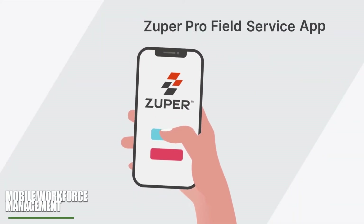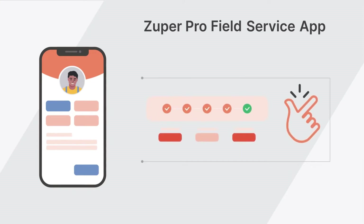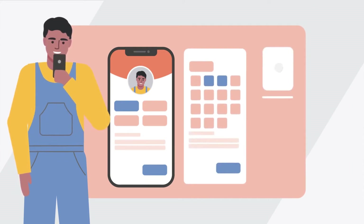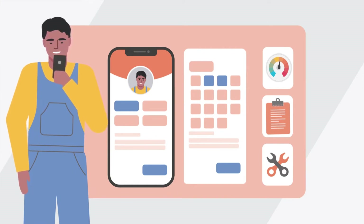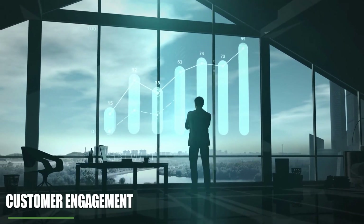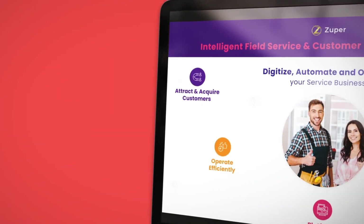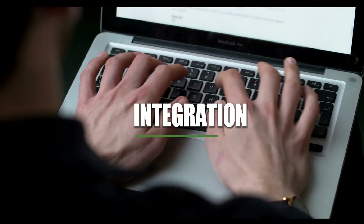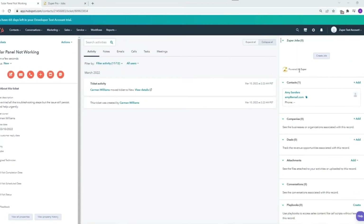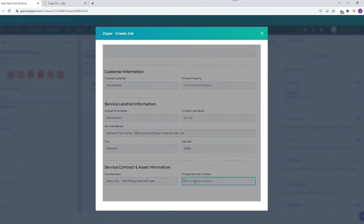Mobile workforce management: Zupa's mobile app empowers field technicians to access job details, navigate to job sites and capture data in real time. Technicians can update job statuses, capture photos and collect customer signatures directly from their mobile phone, enhancing productivity and collaboration. Customer engagement: Zupa facilitates seamless communication with customers through automated notifications, service updates and feedback requests. Users can send personalized messages to clients, enhancing engagement and satisfaction throughout the service process. Integration with third-party systems: Zupa integrates seamlessly with a variety of third-party systems and applications, including accounting software, CRM platforms and IoT devices. This enables users to streamline workflows, eliminate manual data entry and leverage existing technology investments.